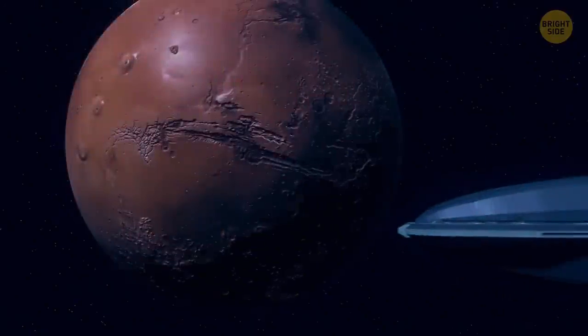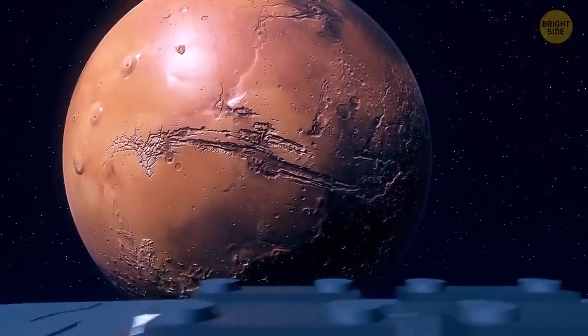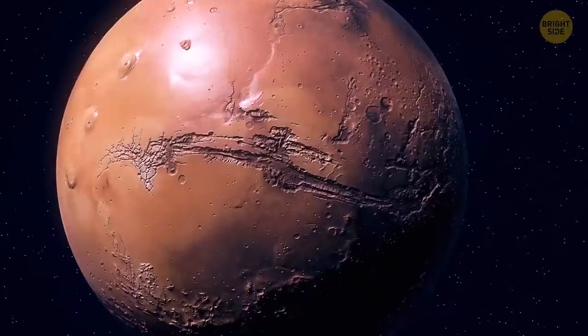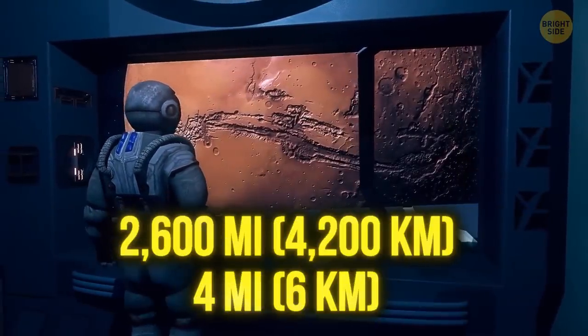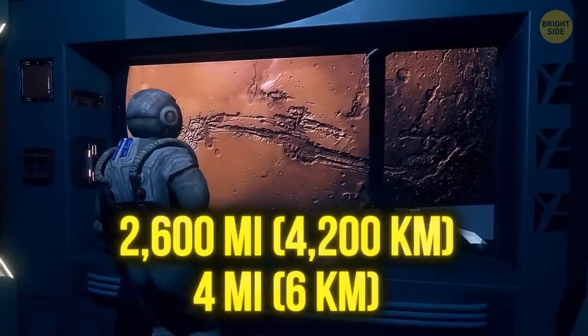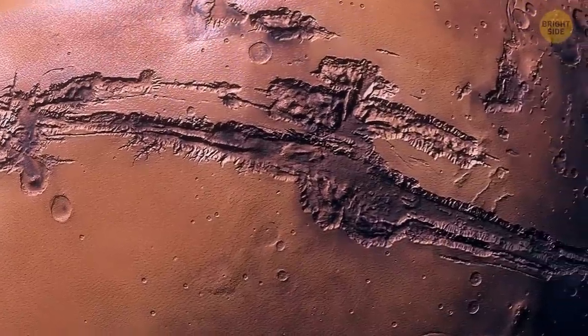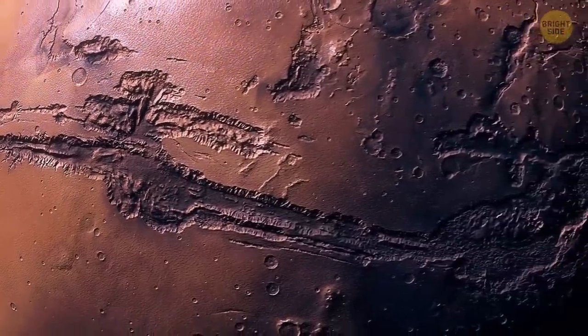The next destination is Valles Marineris — an enormous canyon system running along Mars's equator. It's more than 2,600 miles long and over 4 miles deep. The thing is so huge it could span the entire continental United States from the Pacific to the Atlantic Ocean.